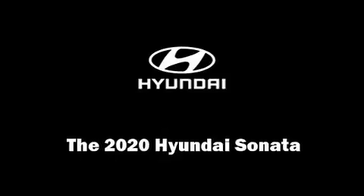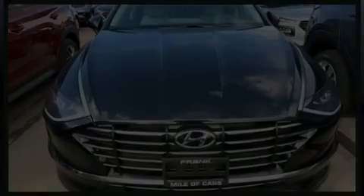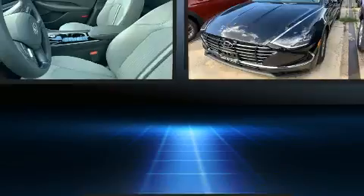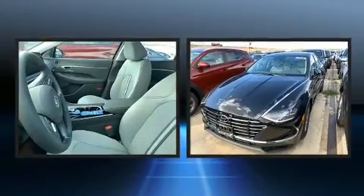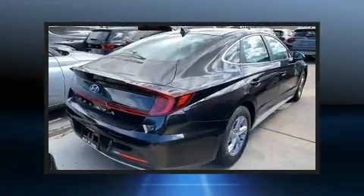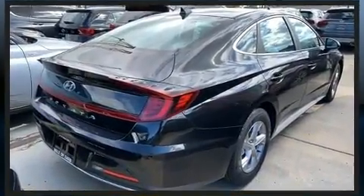Experience driving perfection in the 2020 Hyundai Sonata. This four-door, five-passenger sedan is waiting for you to take home. It features an automatic transmission, front-wheel drive, and a 2.5-liter four-cylinder engine.